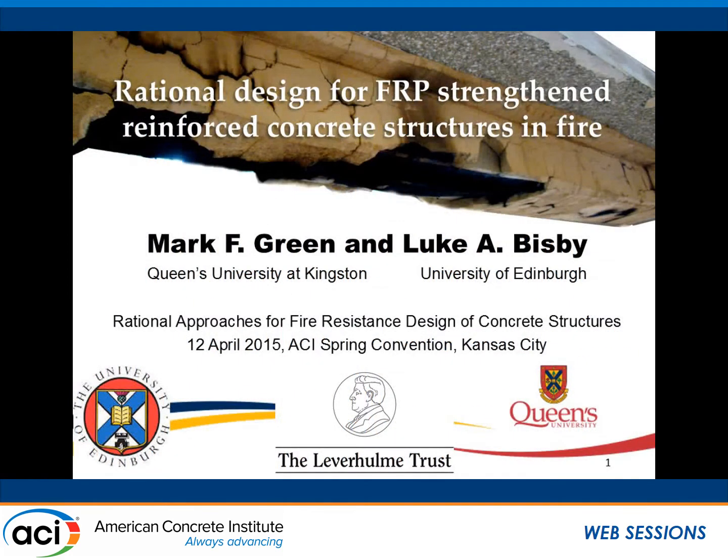The next presenter is Dr. Mark Green, and he is presenting on FRP research.